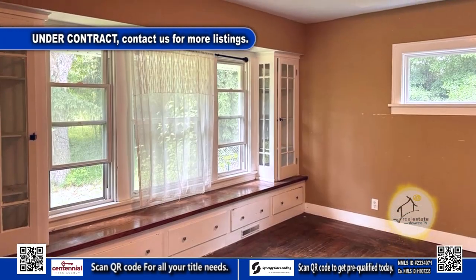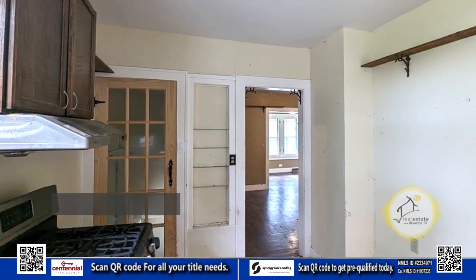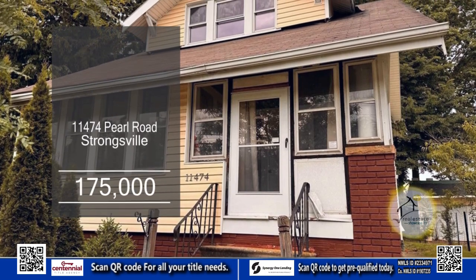The formal dining room has a window seat with built-in china cabinets. The large kitchen has plenty of cabinet space. Outside, you'll find an oversized lot with a fenced-in area.